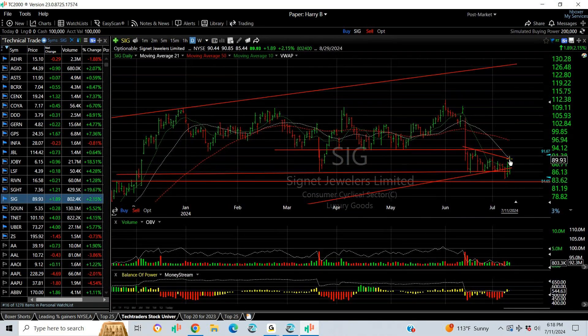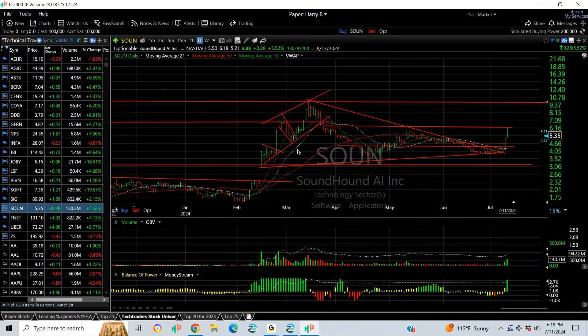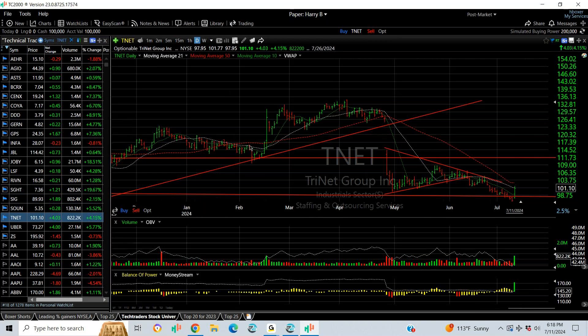SIG is on the short side and snapped back today to test resistance. You can see the bear flag that's formed — the 50.75 level is the target. SOFI broke out yesterday on the spike; I put a swing on it. It extended to the first target today and the next target will be nine and a half, but in between you might see something around eight.